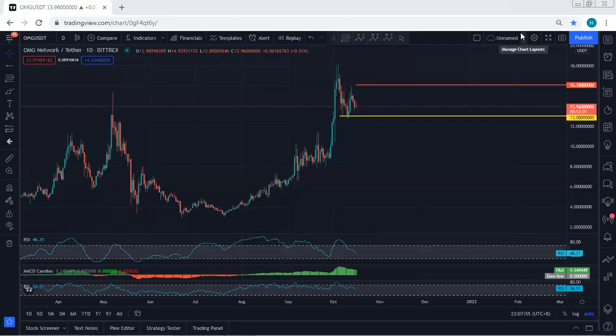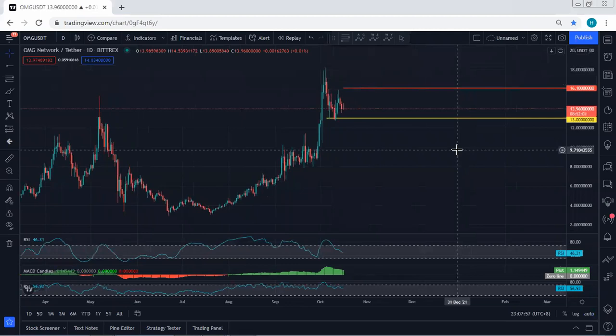We start with daily charges. I want to give a quick update — there are no more changes if you refer to my last analysis. At this point, we're looking at this correction. If you get any trace of a buy, we'll take it, and we'll need to see the breakout of the 16.1 to confirm this is the start of the up move.